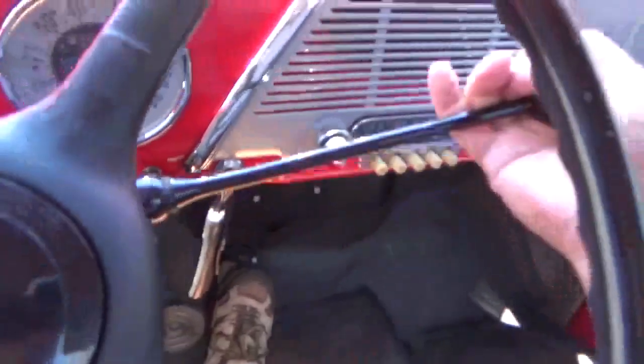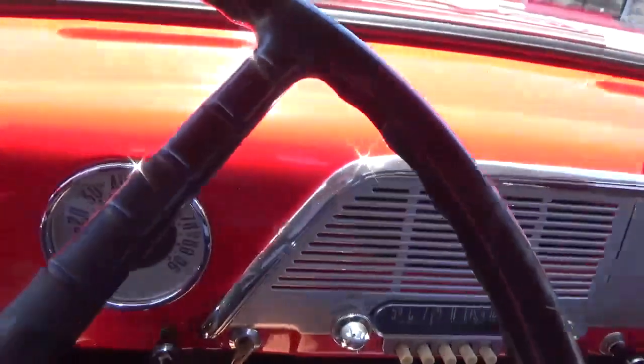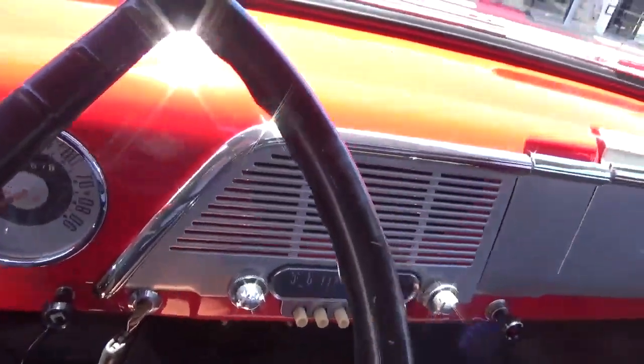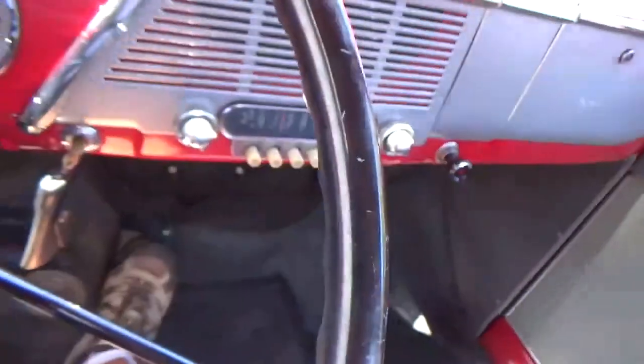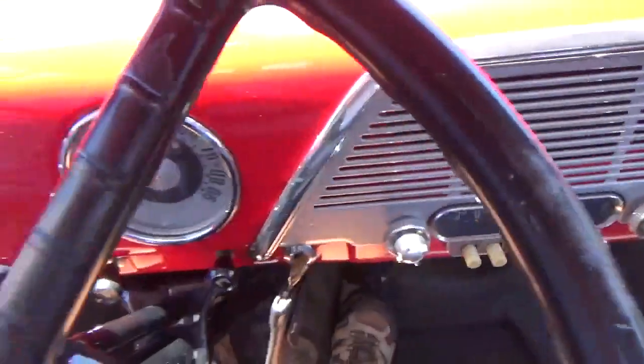So it's a three-speed. Reverse is up here. First is here. Second, third. The clutch is really smooth. I'll be back in a minute.